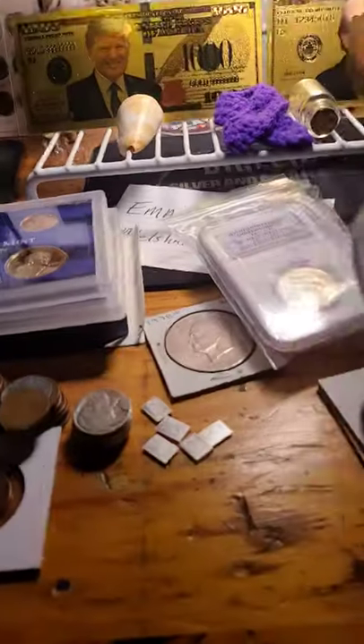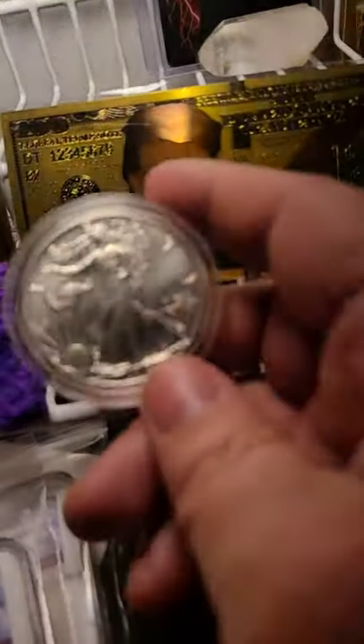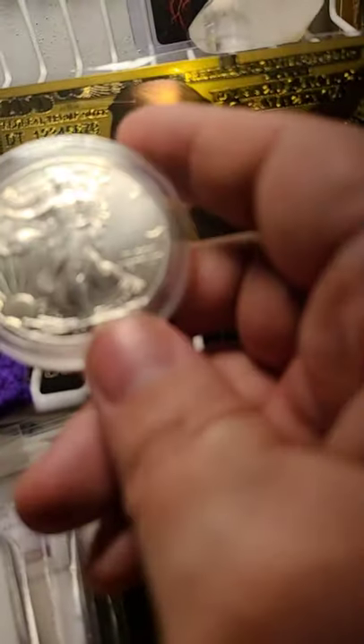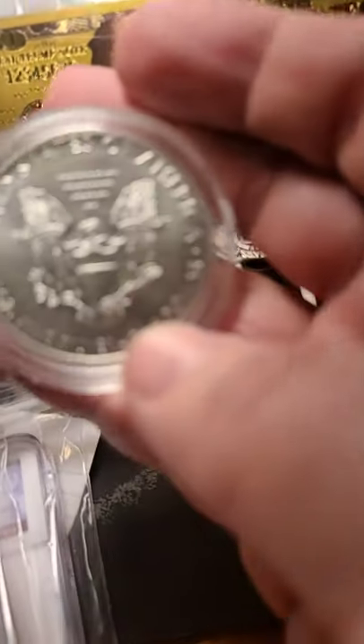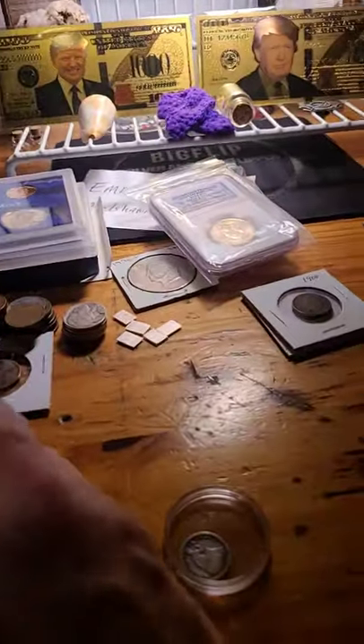And last but not least, lot number four — a 2016 ASE in very nice shape. Starting bid on that is $23.